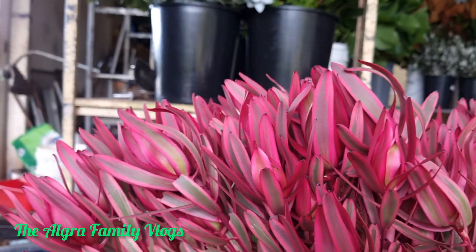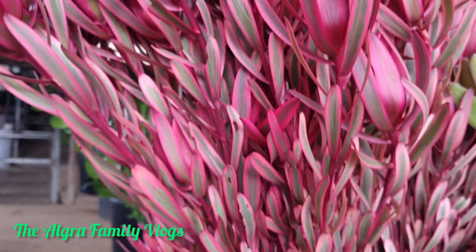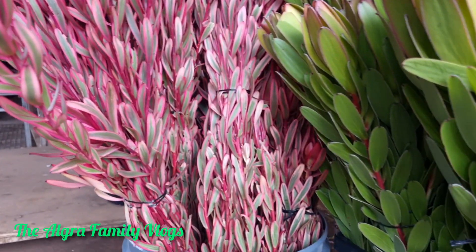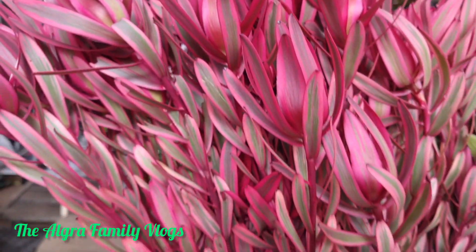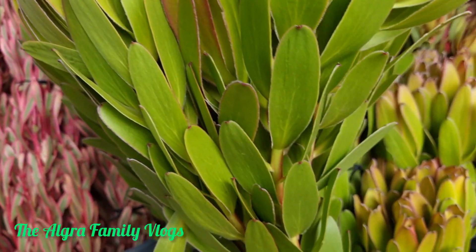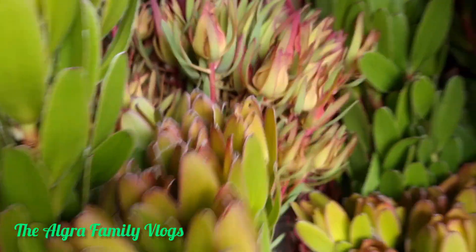This type of leucadendron — I've got a few over here. This one with the stripe, the burgundy color, is Katie's Blush. I also got this green color leucadendron, which I normally just call 'green.'